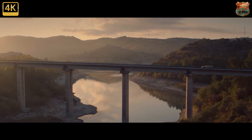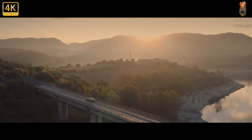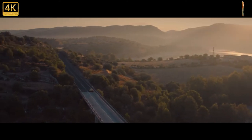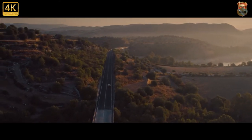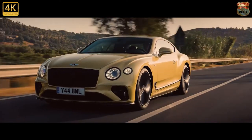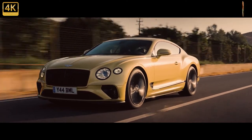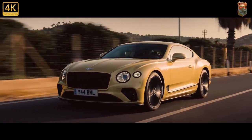Whether powered by V8 or W12, the regular Bentley Continental GT can do great things, but it's not necessarily a great driver's car. It's enormously sure-footed and genuinely nimble for such an enormous car, and it's as clever and safe as it is fast, but it's not necessarily involving. The new Continental GT Speed aims to change that.